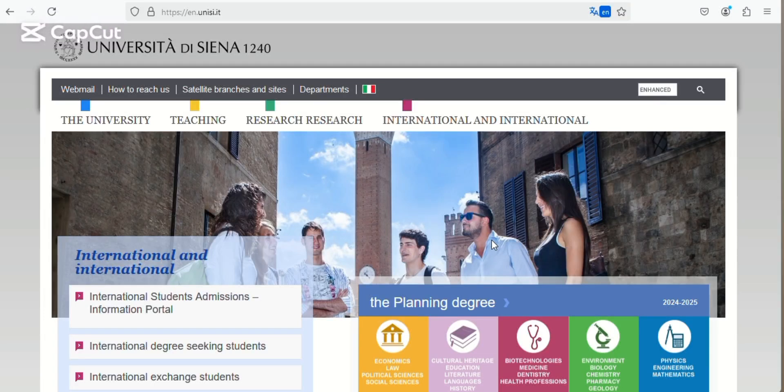Welcome to another video. In this video I'm going to be showing you how to make an application to a university that is open for admission for the 2025-2026 academic session. This university is the University of Siena. We're going to be covering the courses available in English language and everything that you need to know, so let's go.